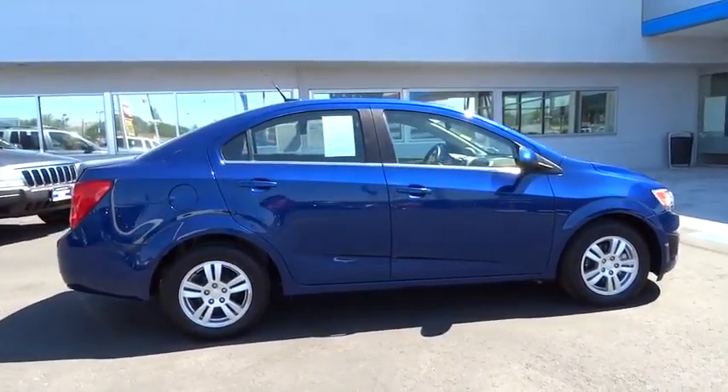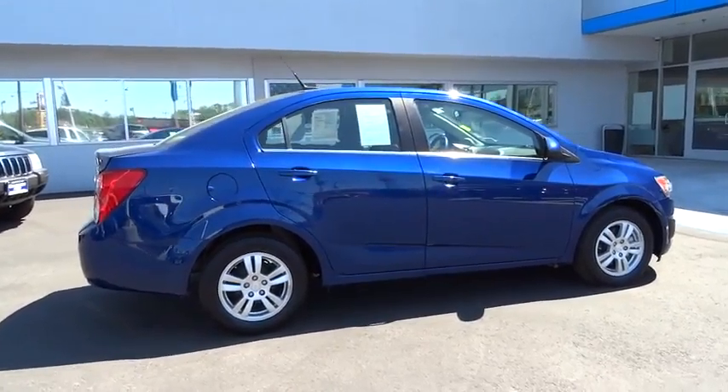And it is priced below $20,000. This vehicle has less than 30,000 miles.